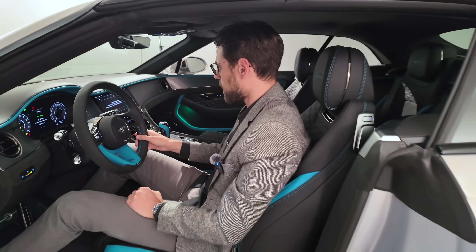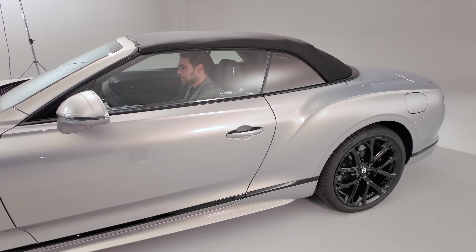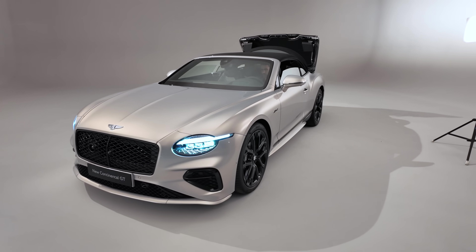On the right side there's a heated steering wheel. There's of course more to discover inside the cockpit. Since we have the convertible, we can open the roof to have a better look at the interior.